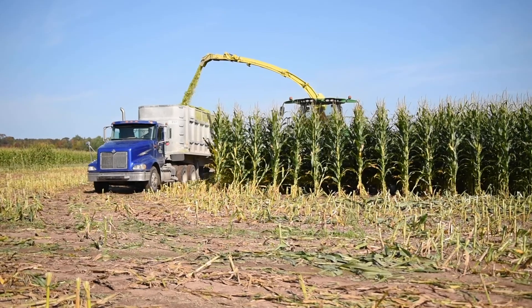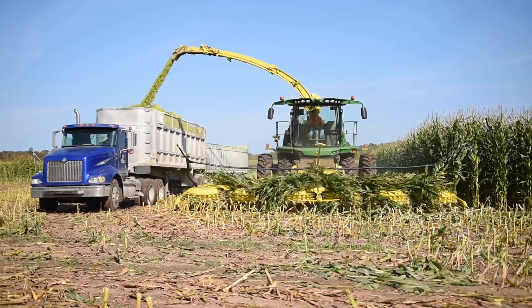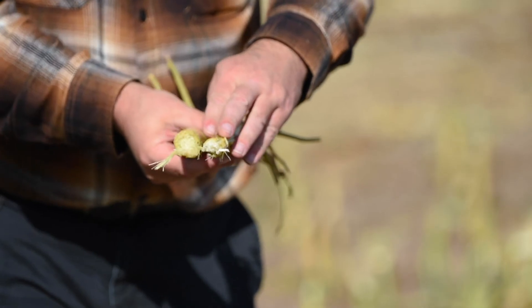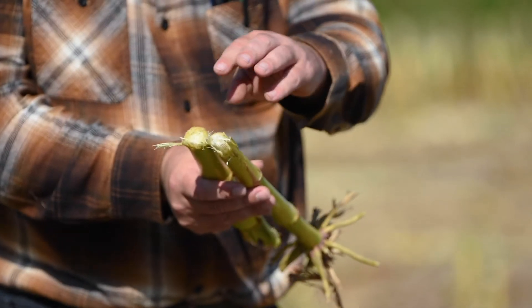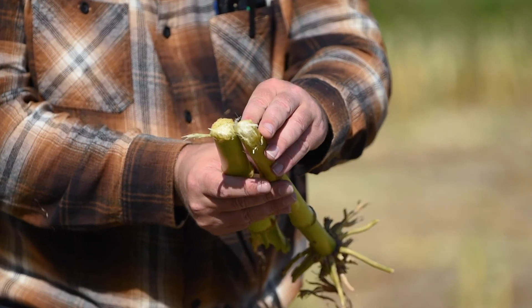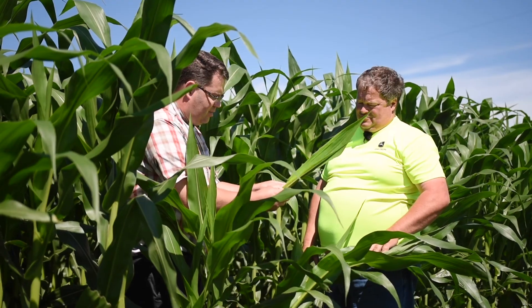What we're doing by getting stalks that expand is we're increasing the digestible portion of the corn stalk, and we're also not having any yield drag by decreasing the populations. When you can take a corn stalk that would normally look like this and turn it into this, this one is going to be much more digestible and also yield more. It's pairing up unique hybrids that respond to spacing and putting them in a situation where they can exceed and express themselves.